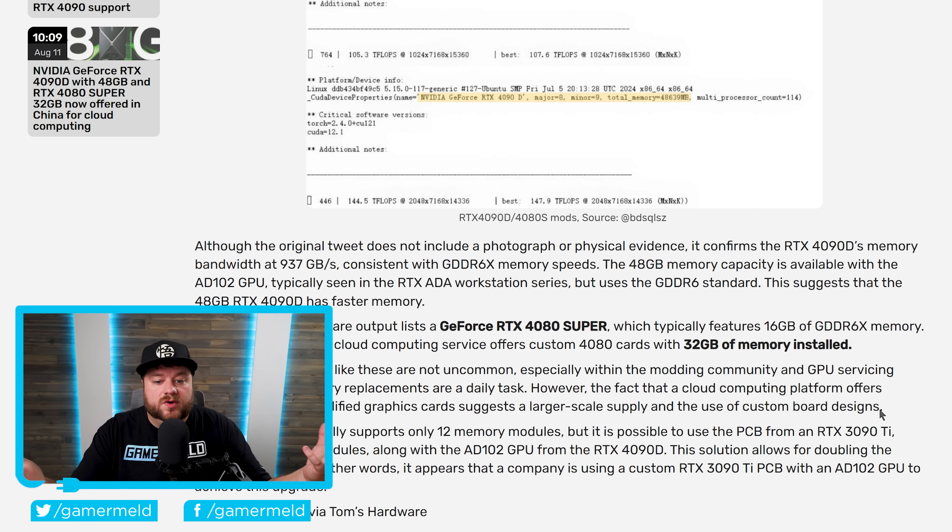Unfortunately, given the fact that they are in China, it would be really hard to secure one of these GPUs. But it would be really interesting to see what you could do with that much memory — add a ton of mods, wild texture mods. It would be pretty cool.